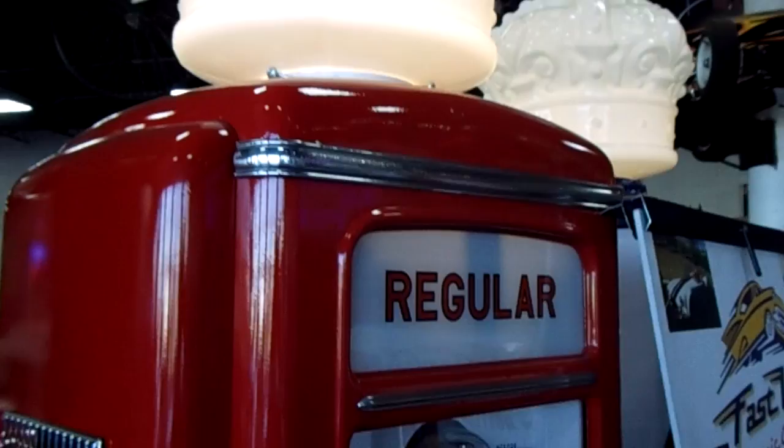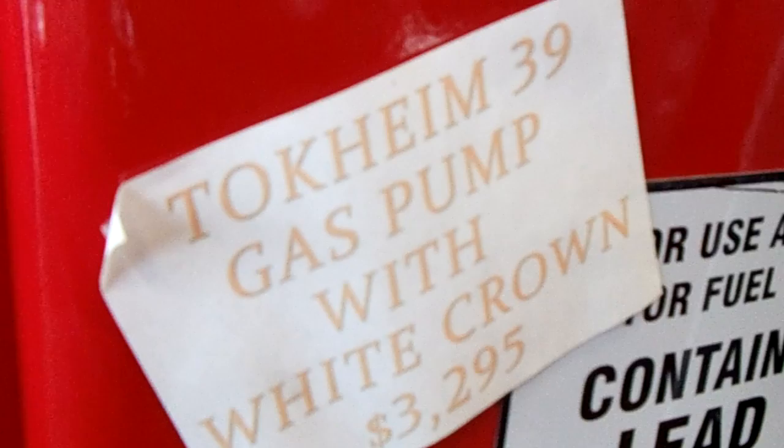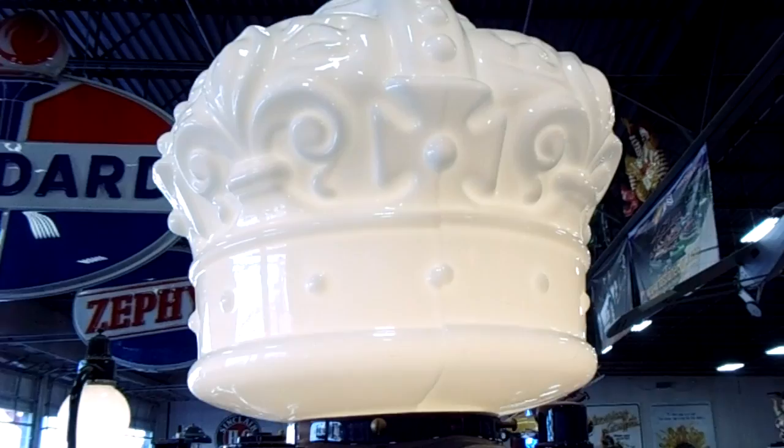This is what they call White Crown gasoline. Very cool — White Crown, Standard Oil. There's another White Crown machine here.